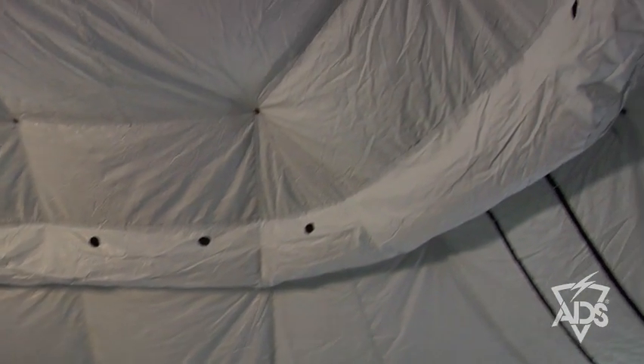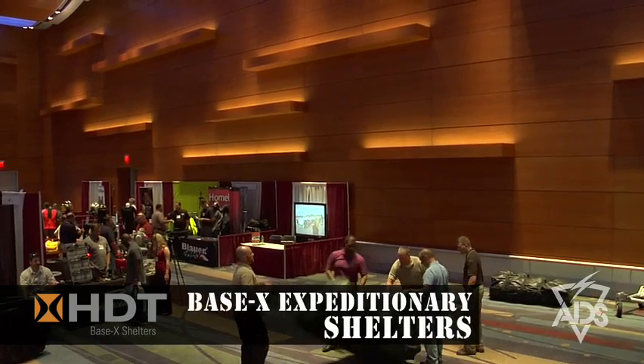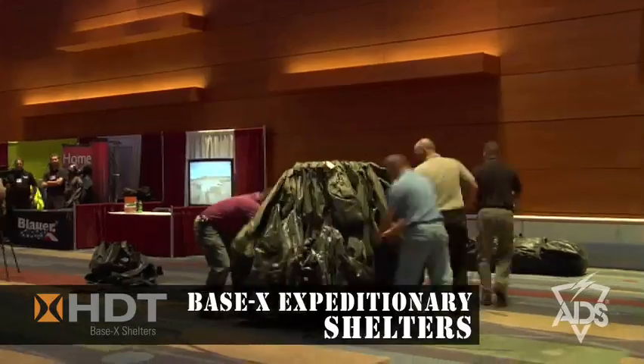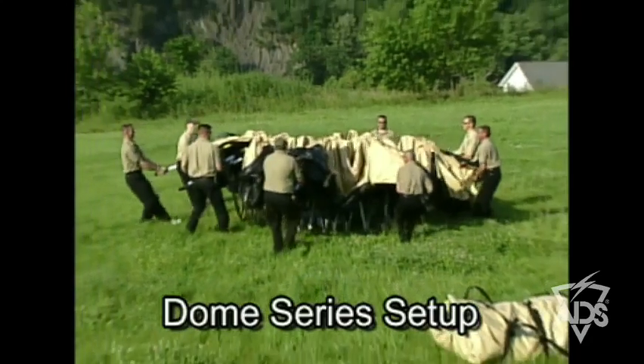It's lightweight, man-portable, and scalable. It weighs 820 pounds and comes in two systems — basically 400 pounds per system. We don't have to wait for any piece of equipment to move this gear around. It's a four-man lift, capable of being moved about 50 yards with four people.